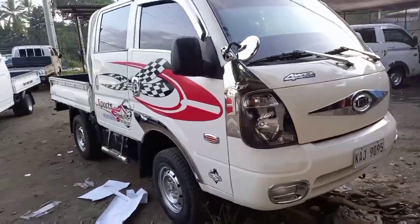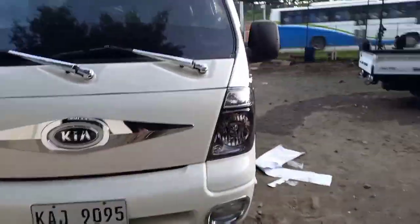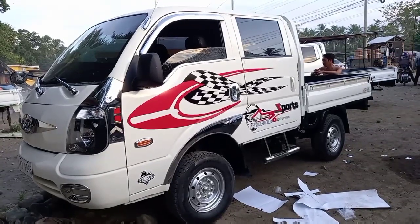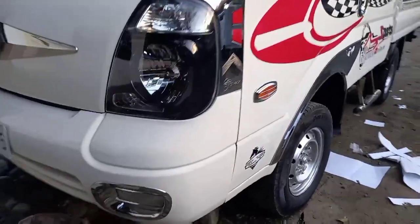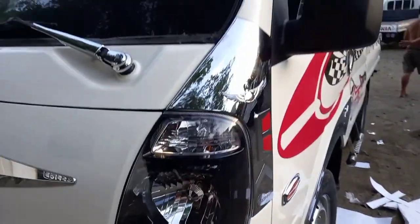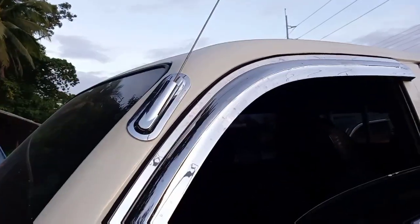If you have questions, you are free to comment below with suggestions so we can cover it for the next vlog. This is our 4x4 unit. Sobrang ganda ng kanyang speakers. Kita natin yung ating lamp — surrounded by chrome. Ito yung headlight, wiper, side mirror, rain visor, and antenna — may chrome na rin.